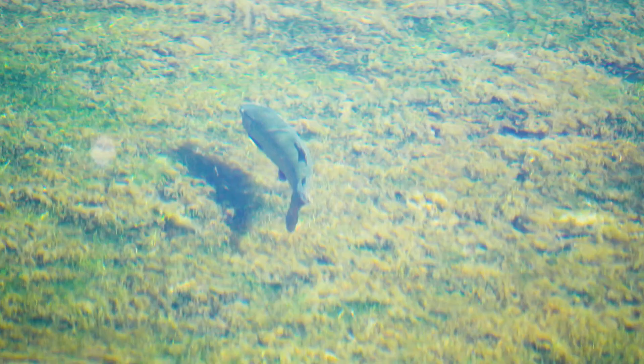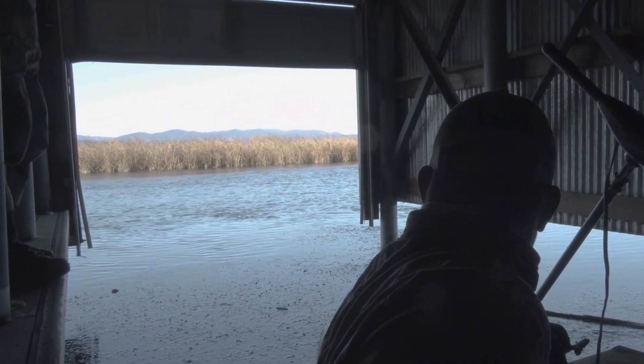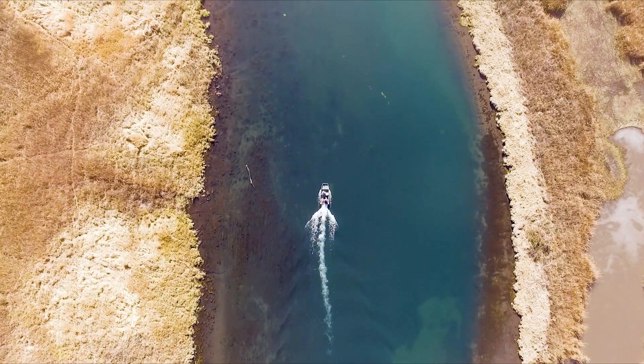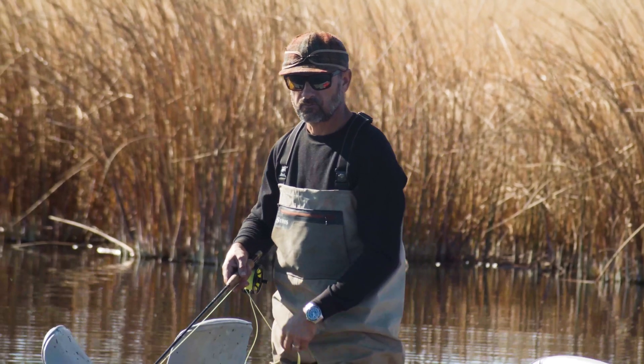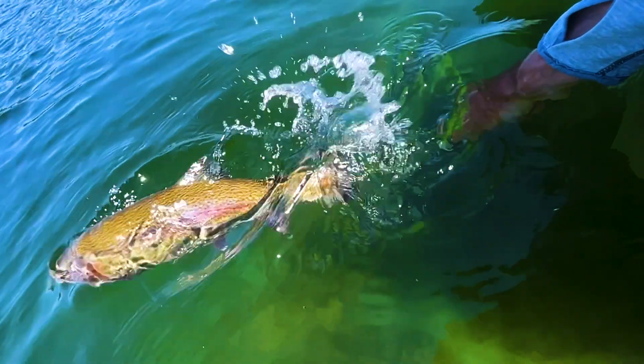With multiple winding rivers, this ranch is a paradise for fishing, boating, birding, and wildlife. Open year-round to fishing, the Fall River is renowned among fly fishermen and provides an amazing habitat for trophy-sized rainbow and brown trout.